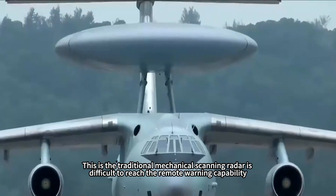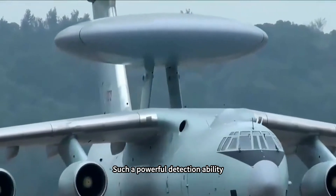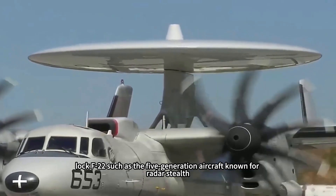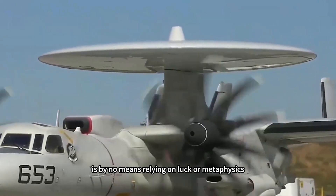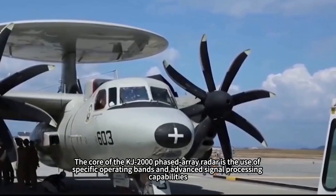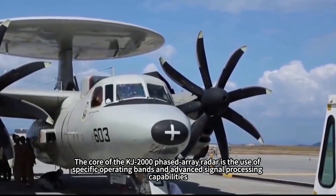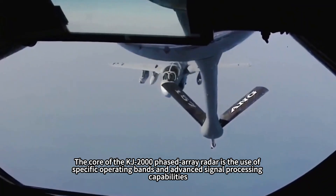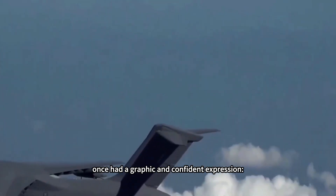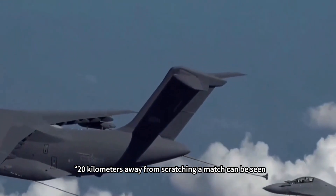This is a remote warning capability that traditional mechanical scanning radar could hardly reach. Such powerful detection ability — locking onto fifth-generation aircraft like the F-22, known for radar stealth — is by no means relying on luck or metaphysics. The core of the KJ-2000 phased array radar lies in its specific operating bands and advanced signal processing. Chief designer, Academician Lu Jun, once said with confidence: something 20 kilometers away striking a match can be seen.